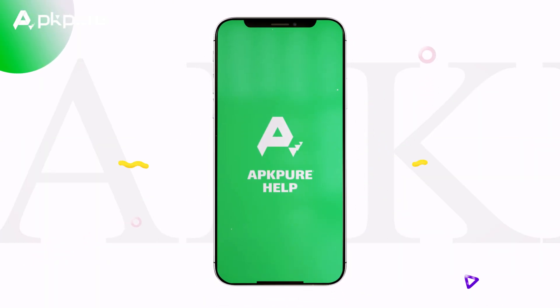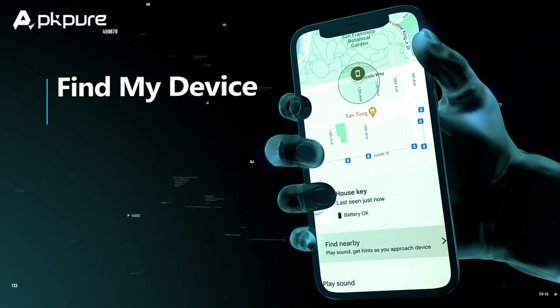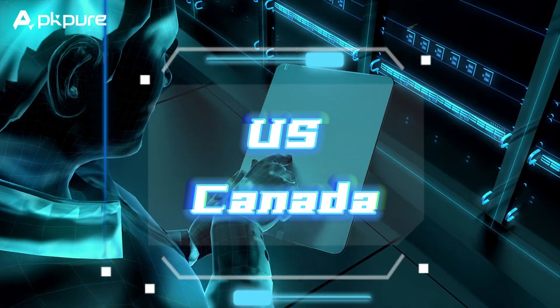Hello everyone, welcome back to our channel. We're excited to share that the brand new Find My Device feature has been rolled out on Android devices worldwide, starting with the United States and Canada.